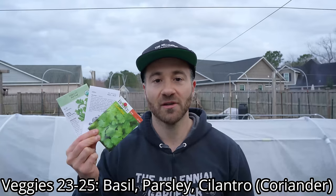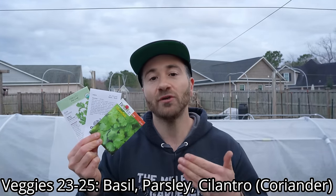Veggies 23, 24, and 25 are basil, parsley, and cilantro, also known as coriander. While you can start all of these things in March, you need to treat them very differently. Basil is very sensitive to frost and freeze — you need to start it from transplant indoors and don't bring it out into your garden until it is sufficiently warmed up and there is no more chance of frost and freeze. Basil germinates pretty quickly, especially on a seedling heat mat with a soil temperature of about 80 degrees — you'll probably get germination in only about three to five days — and they will probably be ready to transplant out about a month later.